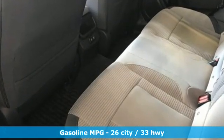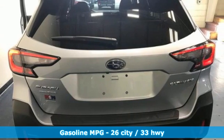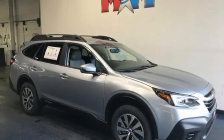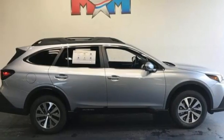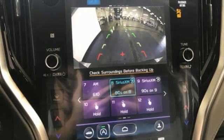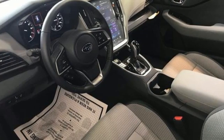Continuously variable automatic transmission. Dual zone climate control. Integrated navigation system with voice activation. Auto-dimming rearview mirror. Voice-activated climate controls. Doors and push-button start proximity key. Streaming audio. Hands-free liftgate. Wireless phone connectivity. And H4 engine.